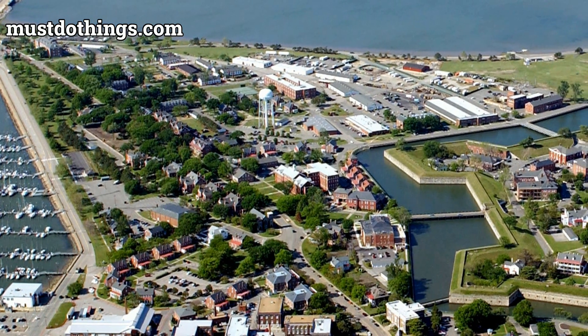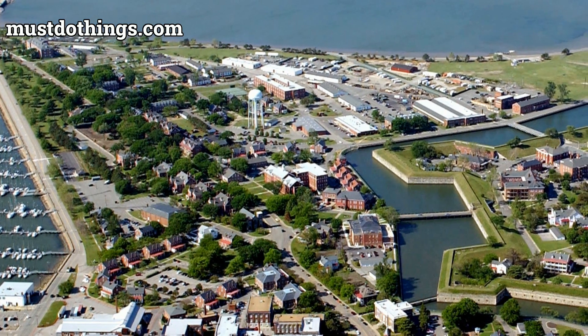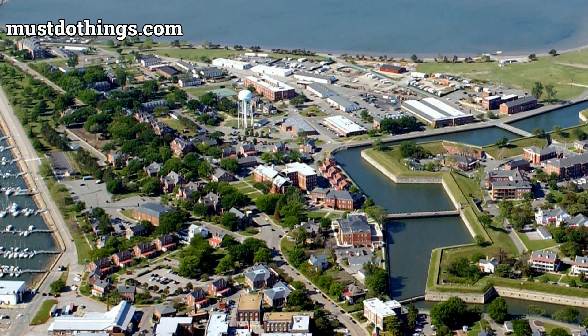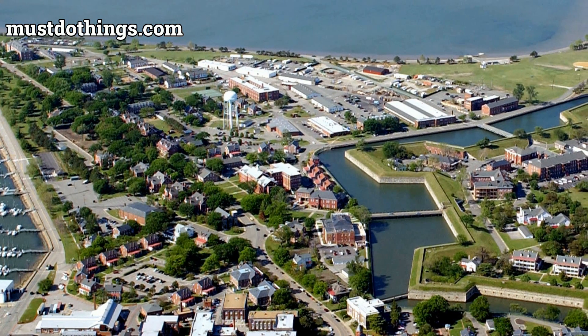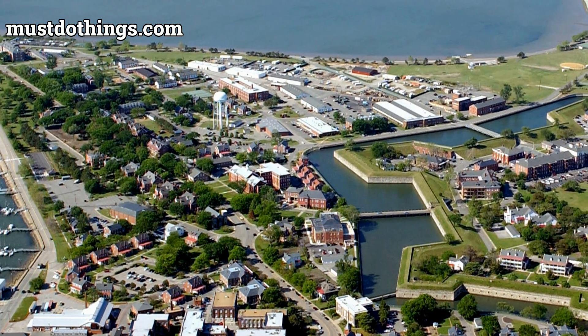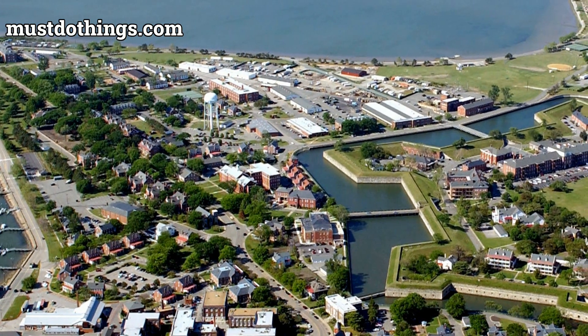As you approach Fort Monroe, take in the grandeur of its architecture. The Star Fort, the largest stone fort ever built in the United States, towers above the landscape, its Flagstaff bastion serving as a beacon for returning vessels like the USS Kearsarge. The setting sun casts brilliant colors across the horizon, offering unique views of this magnificent fortification.